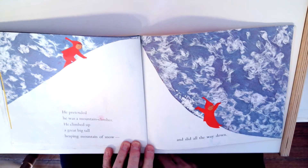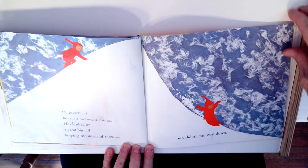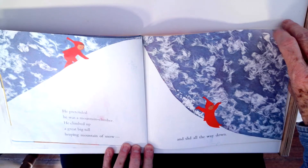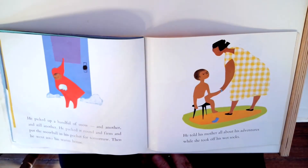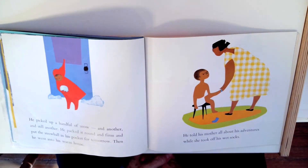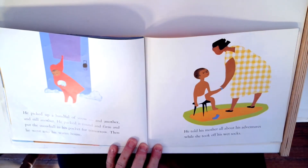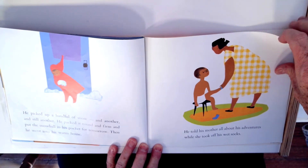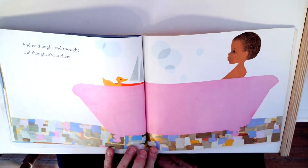He pretended he was a mountain climber. He climbed up a great, big, tall, heaping mountain of snow and slid all the way down. Oh, that looks like fun. He climbed up and slid down. He picked up a handful of snow, and another, and still another. He packed it round and firm and put the snowball in his pocket for tomorrow. Then he went into his warm house. He told his mother all about his adventures while she took off his wet socks.